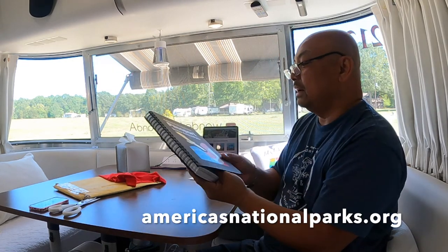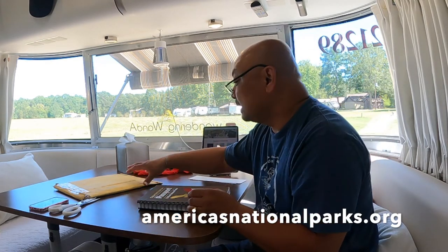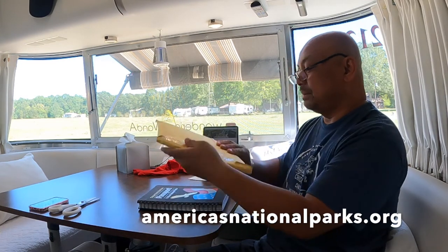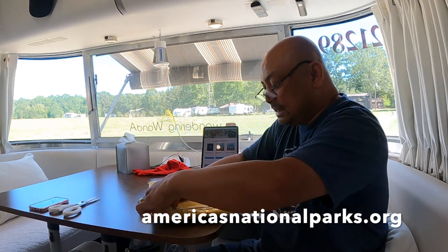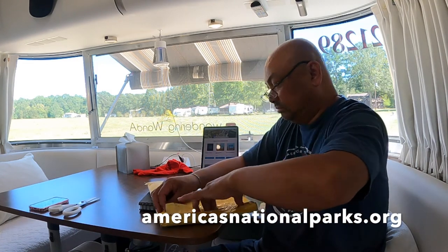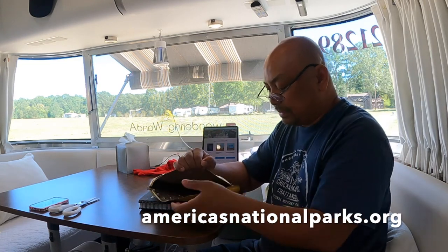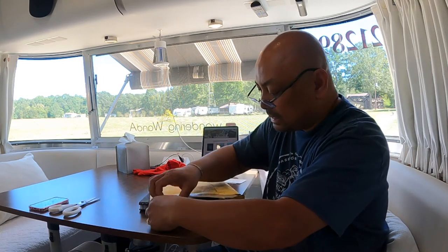So I have the collector's edition and we're going to see if this actually fits. I had it shipped here to the Montgomery KOA because it would take anywhere from 4 to 10 days, and not knowing where I'm going to be, I ship things one or two parks ahead of me.